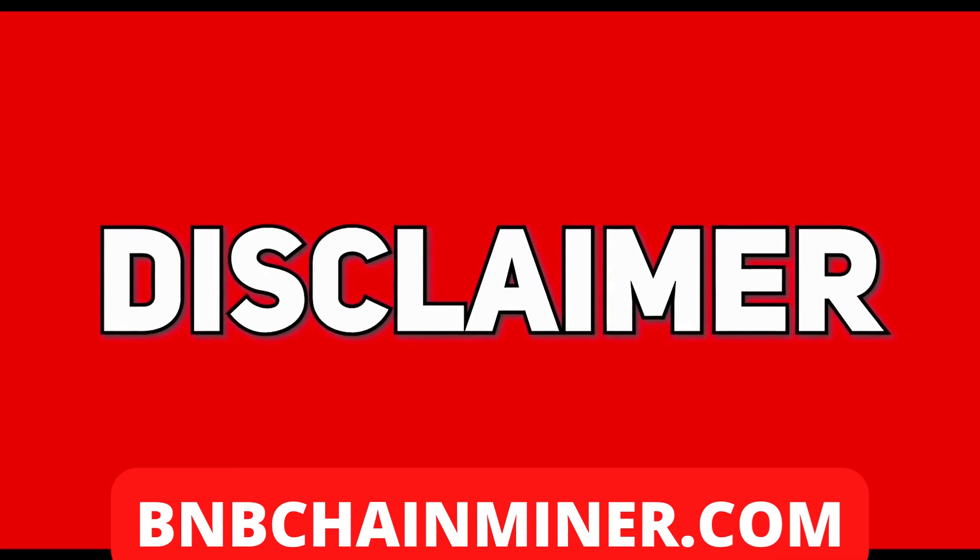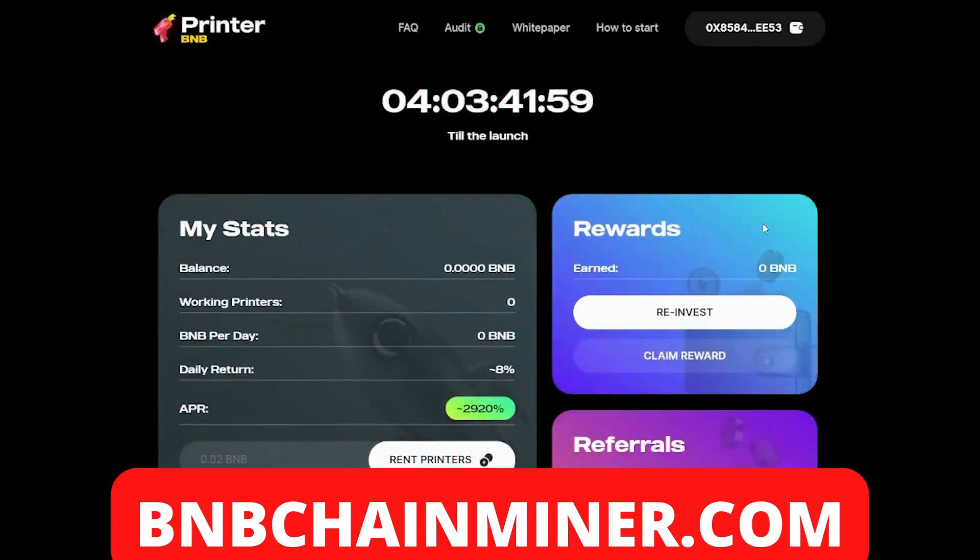As always, invest what you can afford to lose. Welcome to Printer BMB — yes ladies and gentlemen, this is a new passive income project. As you can see there's a timer, a countdown, which shows us that in four days there will be the official launch of Printer BMB. That's right, the 10th of May is the official launch day.